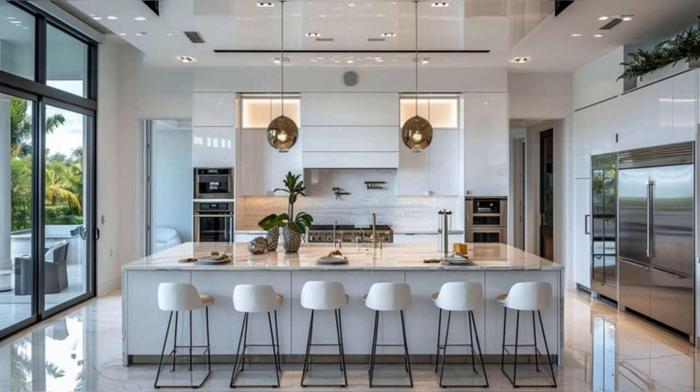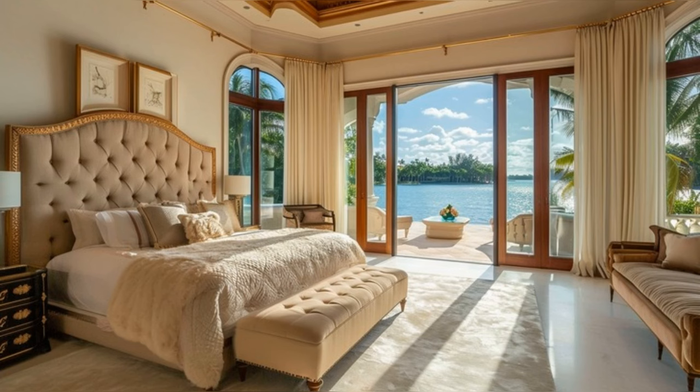In the master suite, luxury reaches new heights. The king-sized bed with its designer headboard and high-quality linens is the centerpiece, surrounded by a seating area and a private terrace with water views.